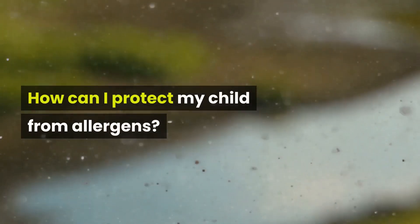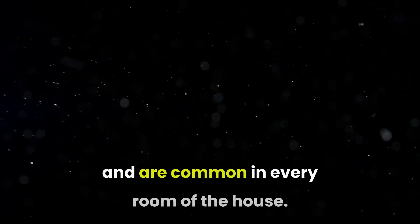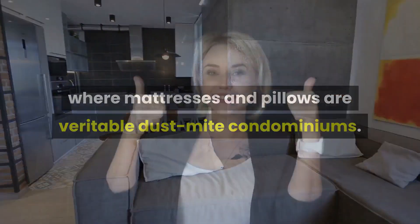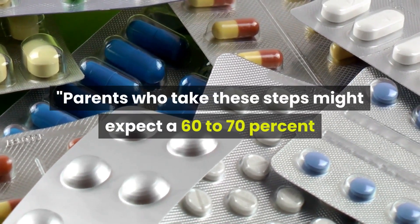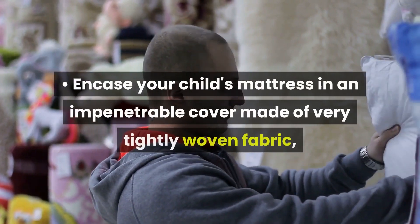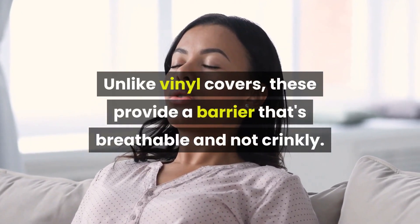How can I protect my child from allergens? Here are the best ways to reduce your child's exposure to dust mites. Dust mites live in fabrics and carpets and are common in every room of the house, but children are usually exposed to the most dust mites in the bedroom, where mattresses and pillows are veritable dust mite condominiums. Parents who take protective steps might expect a 60-70% rate of improvement in their child's allergies, and this should markedly cut down the level of medication needed. Encase your child's mattress in an impenetrable cover made of very tightly woven fabric, found at allergy supply stores. Unlike vinyl covers, these provide a barrier that's breathable and not crinkly.